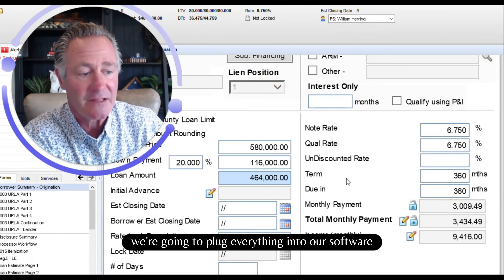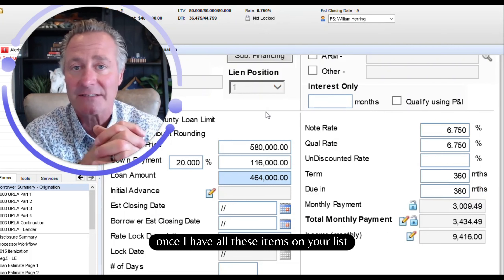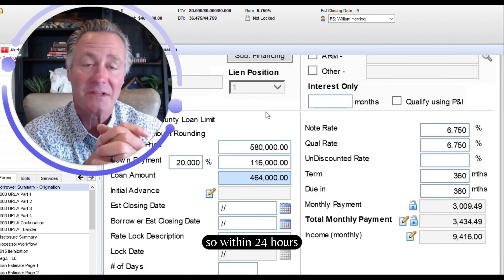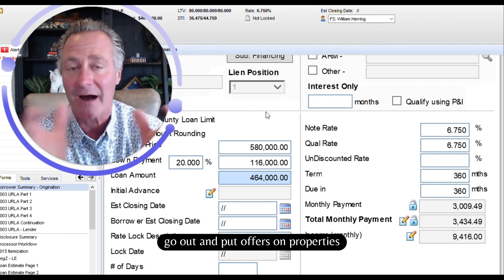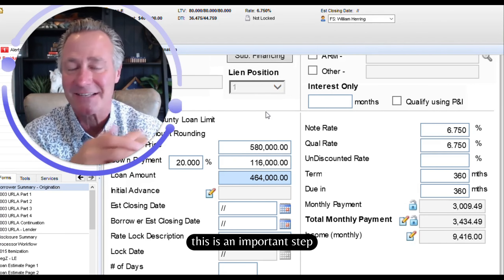We're going to plug everything into our software and make sure that you're approved. Once I have all these items on your list, we get an electronic approval and underwriting approval on the next step. Within 24 hours, you're fully approved to purchase your home. Go out and make contracts, go out and put offers on properties. Good luck with your search for properties — this is an important step.